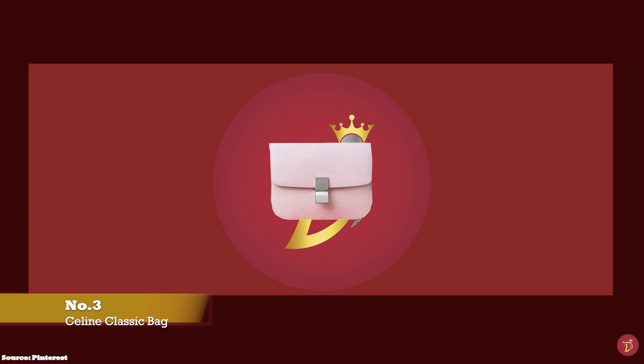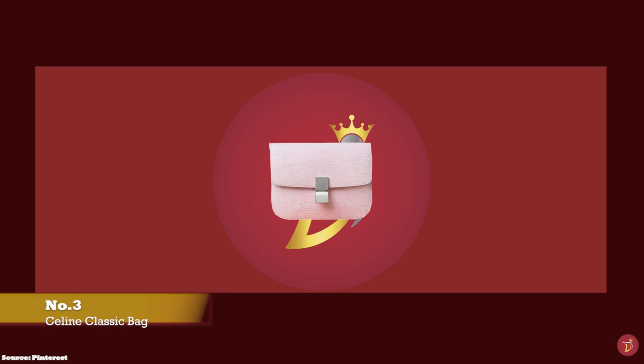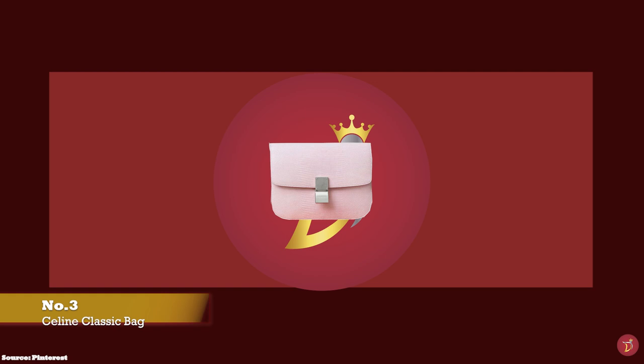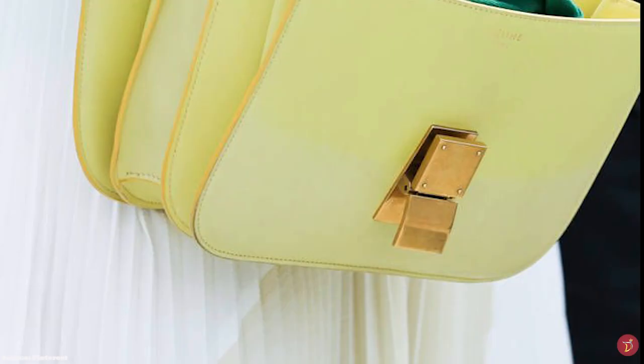And at number three, we have the Celine Classic Bag, with prices starting at upwards of £2,950 for the medium. Admired for its understated and low-key minimalist allure, Celine prides itself on its discreet nature that exudes a true if-you-know-you-know aesthetic. One of the most famous, iconic and timeless pieces that embodies the minimalistic and simplistic Celine house code is the Celine Classic Bag.